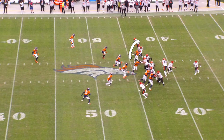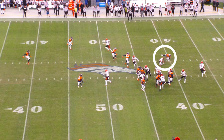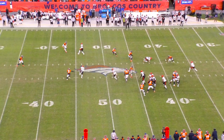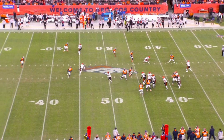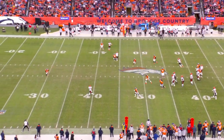Tyler Boyd is going to act like he's going to be blocking and then release. Watch how the run fake and the great block by CJ affect all the linebackers — everybody's running in this direction thinking they have to stop the run. Here comes Tyler Boyd. The safety had dropped down in the box, Tyler Boyd's all by his lonesome. The corner was run off by Ja'Marr Chase. Just a great scheme.